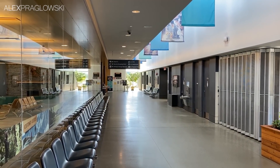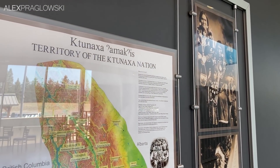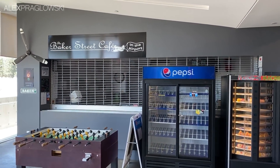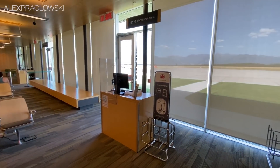It may be on the smaller side of things, but the terminal looks really nice. There was plenty of seating, great information about the region, and it was very clean. They do also have a little cafe pre-security, which was closed for obvious reasons. Even post-security though, I really like the look of the waiting area — it's almost like a mini-YVR, if you can call it that.